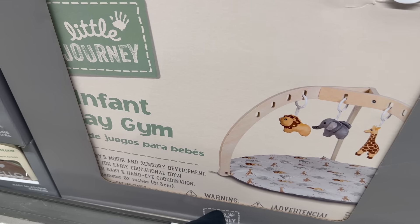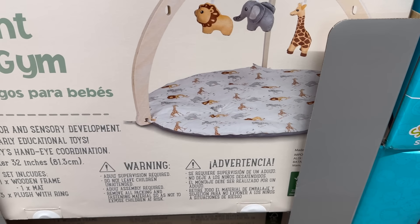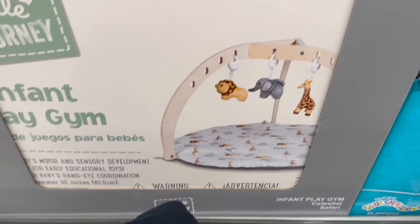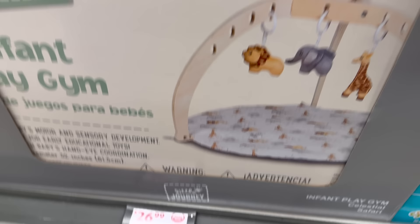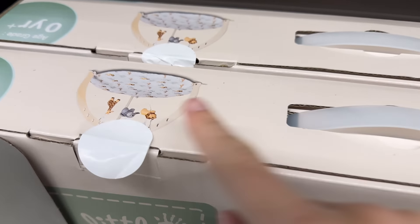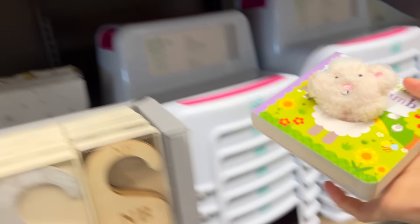Baby play gym! That's what that thing's called — the one that was sitting on top of the play mat. I love the simplicity and the curvature. You get the animal option or stars and the moon. Going for $26.99.